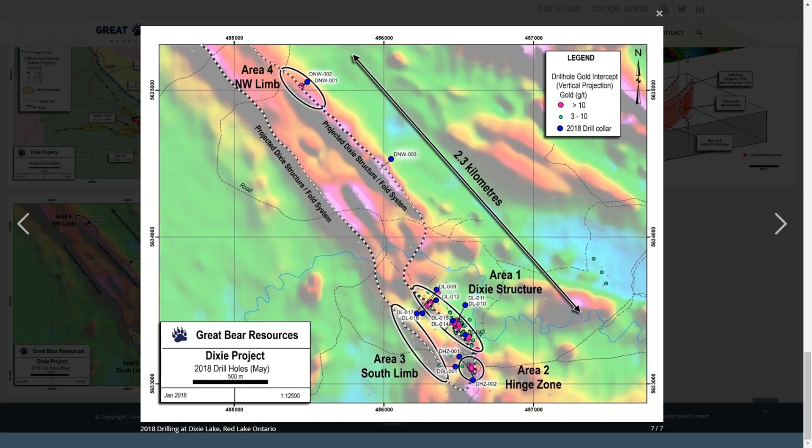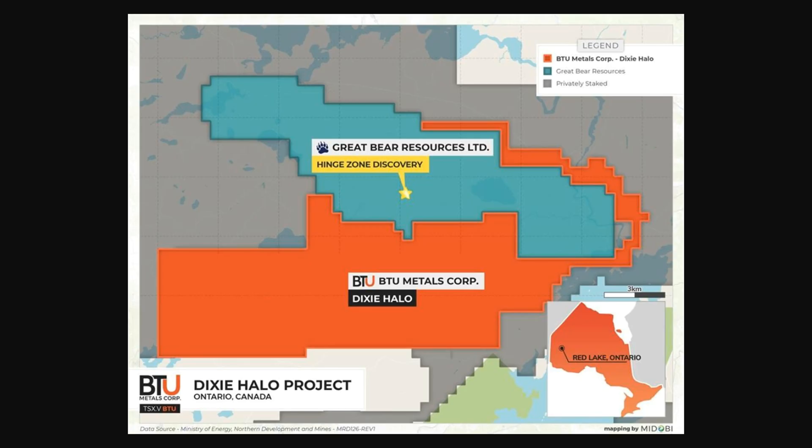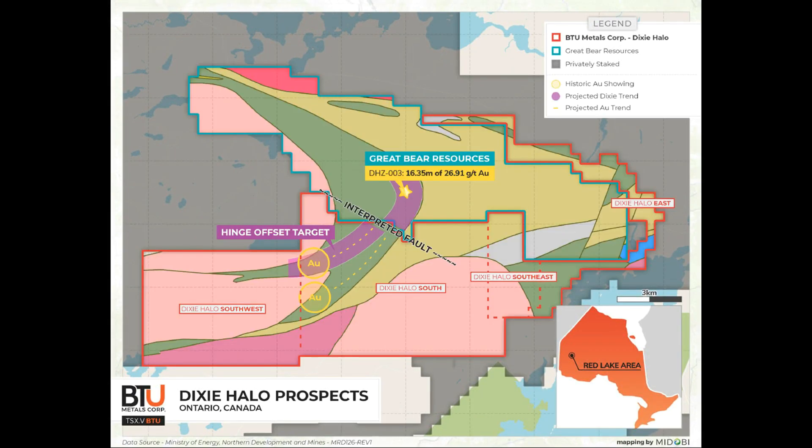Yeah, I think so. It looks like that. There was a good geological story there, good results from Great Bear. They were using the AeroMag survey over their own property to help with their work and presenting it in their press releases. And then there was a separate survey over the BTU ground, but this new Ontario Geological Survey data covers the area and allows us to directly compare the same kind of information on both properties. It was really nice to have that data available to make the comparison in a single data set.